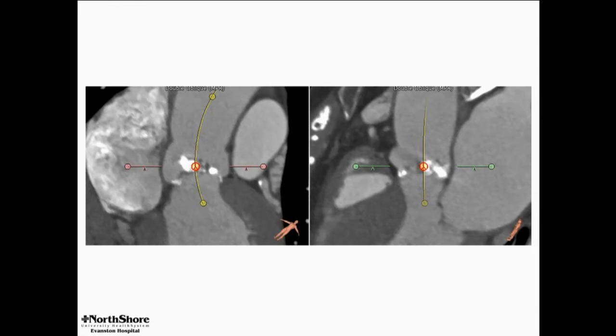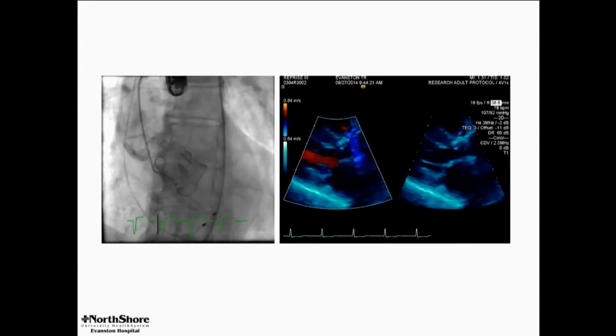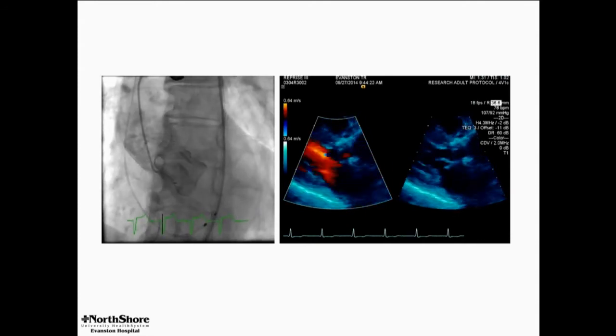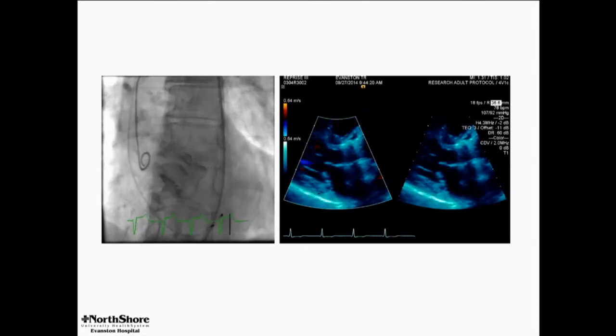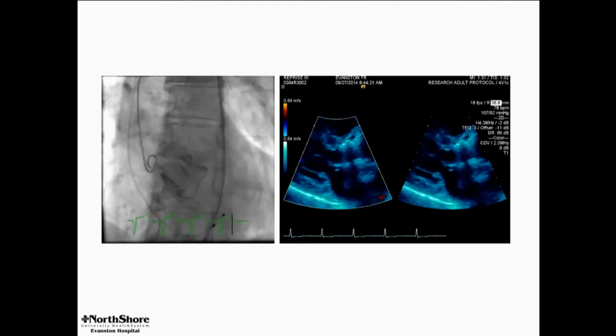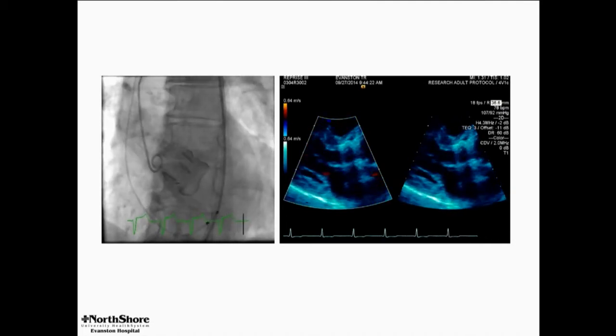A couple of long axis views, and you can see the calcium is indeed in the leaflets — nothing in the LVOT that looks meaningful. Here is a Lotus valve implant immediately post-release, and two things are apparent: there is no paravalvular leak, which is our routine expectation even in bicuspid valves with this device.